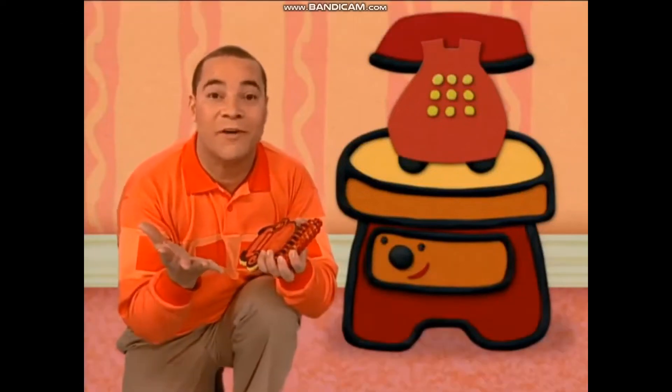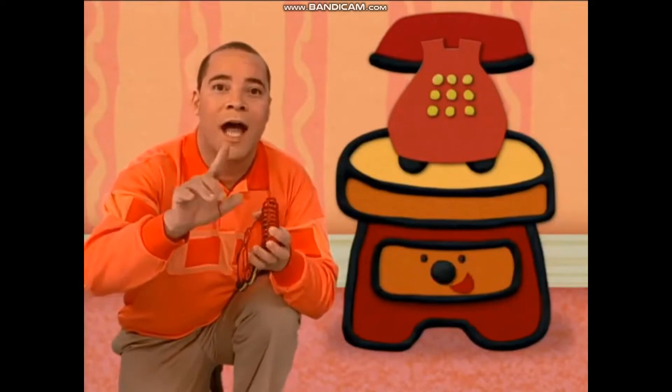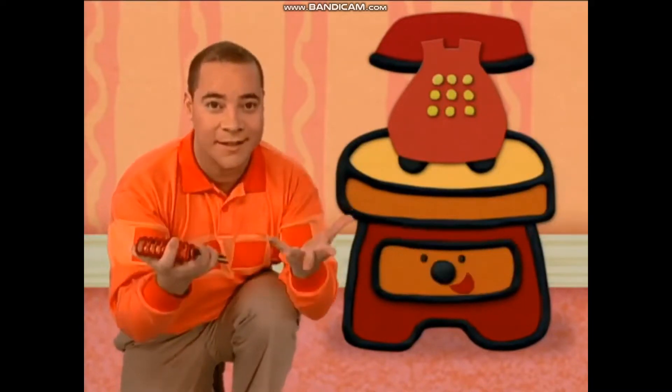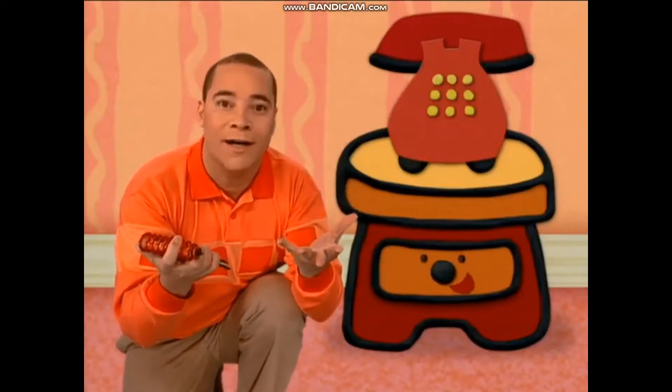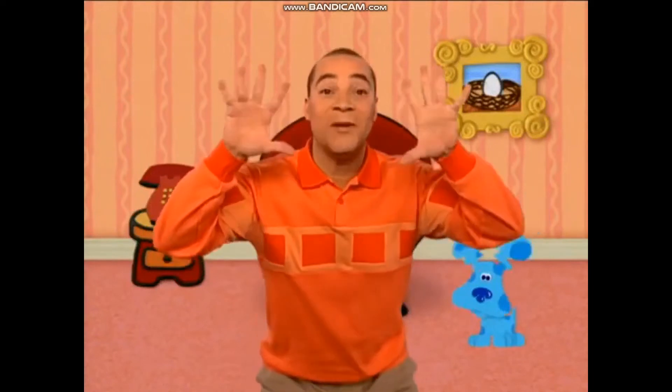To play Blue's Clues, we've gotta find a... Pawprint! Oh, a pawprint, right. Cause that's our first... Clue! A clue? A clue! Then we put it in our notebook. Cause they're Blue's Clues, Blue's Clues.